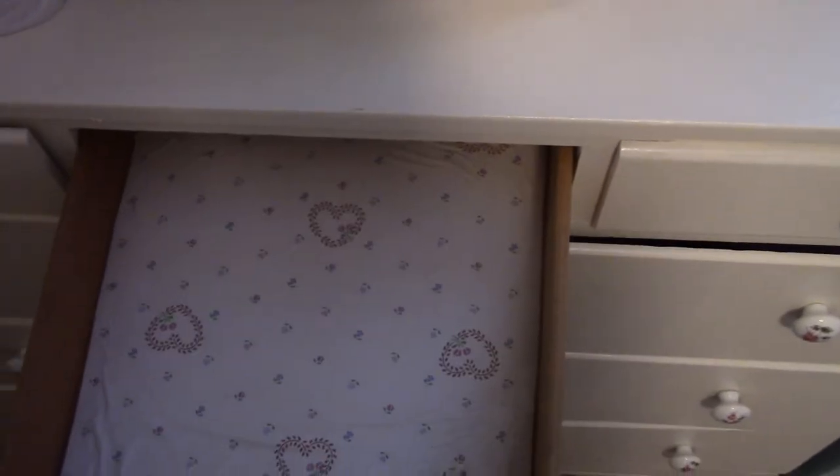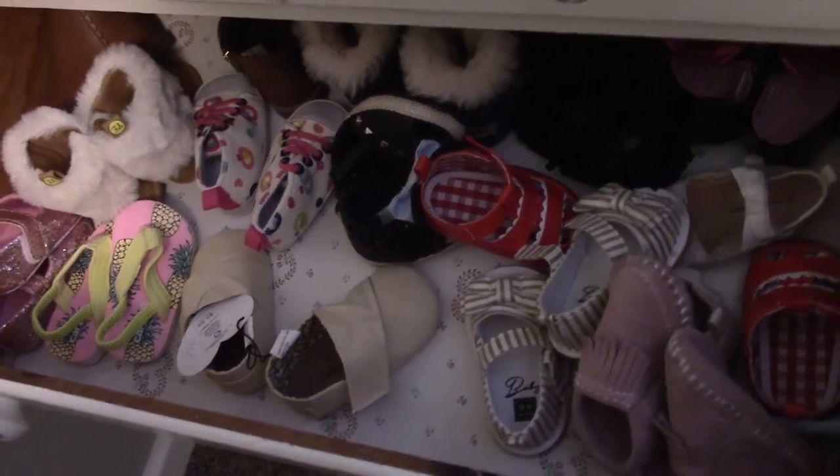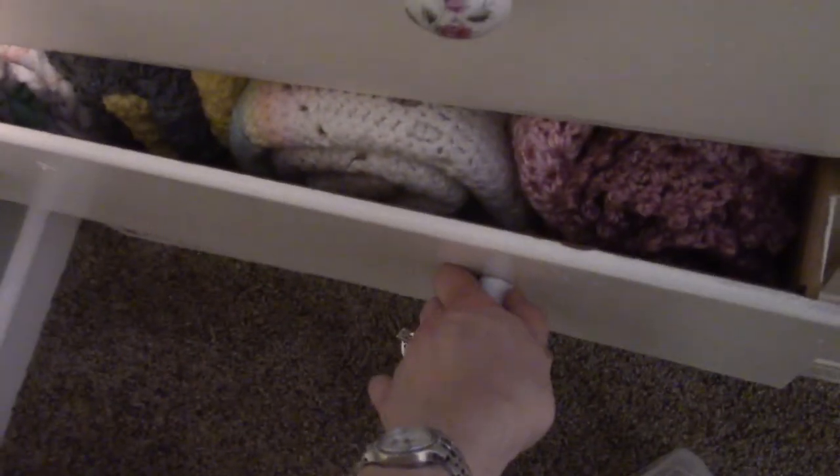Looking at the dresser drawers — one is empty, one has drool bibs and mittens, one has pants and burp cloths, one has swaddle blankets we don't use anymore but they're in here with jammies. All of her shoes are in a drawer — she doesn't wear shoes very often, but they fit in the drawer pretty well. The last two drawers are all blankets. We mostly use the same few blankets over and over.